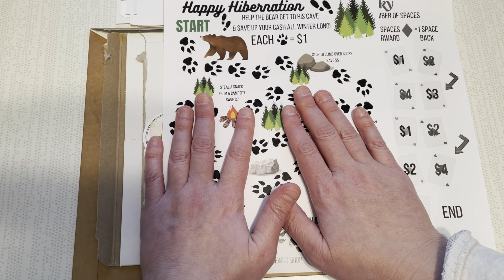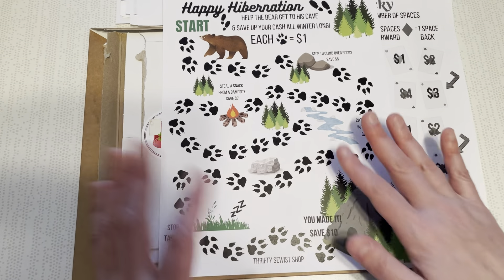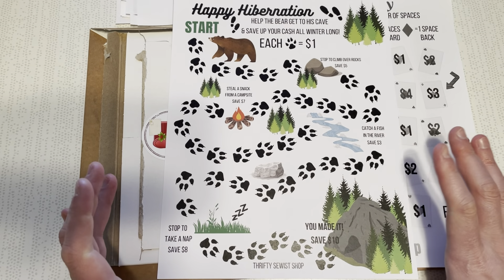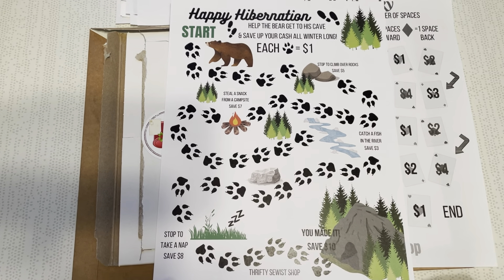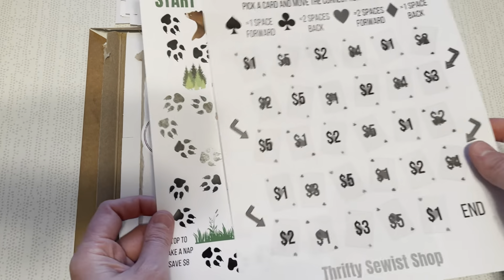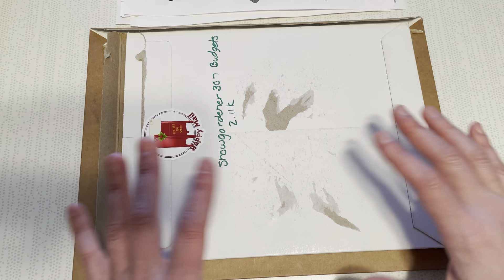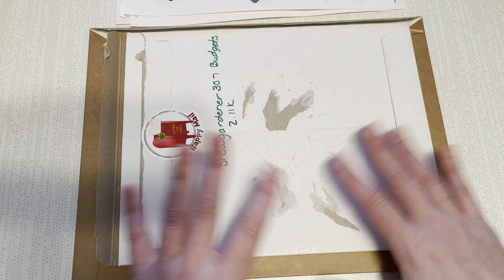I don't always want to send things to the printer because it's a little more expensive, but some of these challenges merit printing in color for me — this was one of them. Can you imagine my lumberjack and a bear in the woods coming across each other? I have a whole story! You pay a dollar for each paw that you pass, and as you hit different obstacles you pay a little higher amount, but nothing too outrageous — five, seven, three, eight. Very doable. At the end you pay $10 because you celebrate that you made it. Two different things from her shop, just showing the difference between black and white versus color.